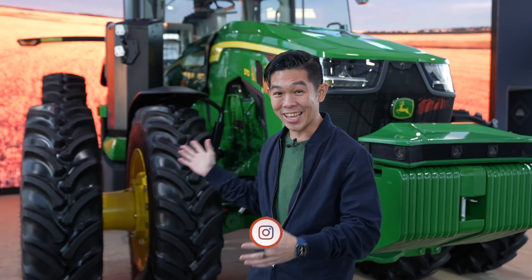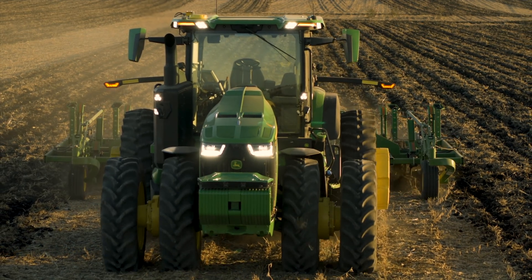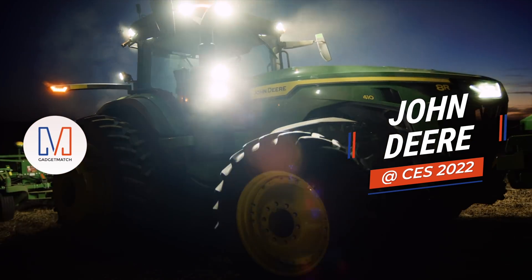Hello from CES 2022. I'm Michael Josh, your gadget matchmaker, and behind me is the world's first fully automated tractor. It's not a demo, it's not a concept device — it actually works. And it's going straight from production to farms later this fall. This is our first look at John Deere's fully automated tractor.